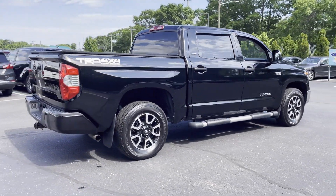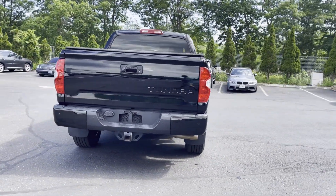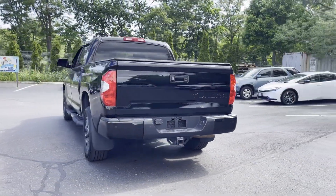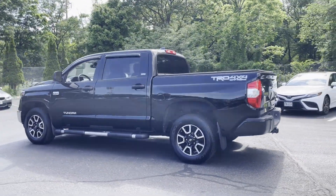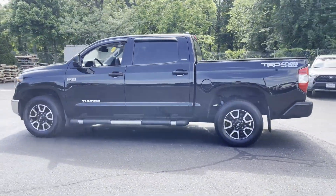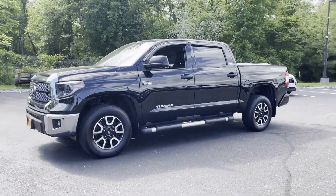Never get bored with the numerous premium built-in features such as lane departure warning, satellite radio, four-wheel drive, heated side view mirrors, backup camera, tinted windows, pass-through rear seat, Bluetooth, brake assist, power outlet, and keyless entry.